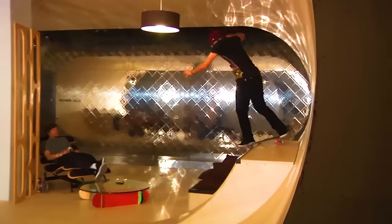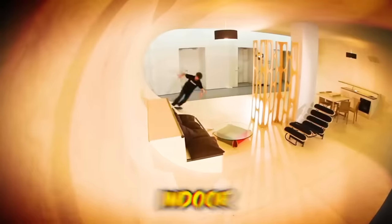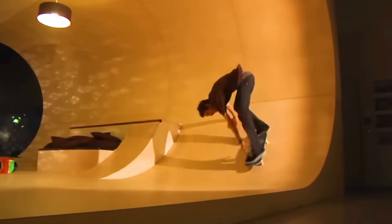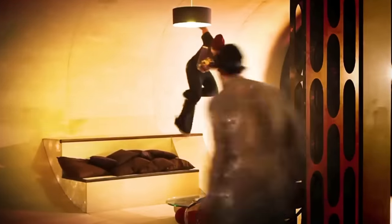When you're sick of the long ride to the skate park, do what these guys did and convert your entire house into an indoor skate arena. From curved walls to furniture you can grind on, this is one house where mom can't tell you to take it outside.